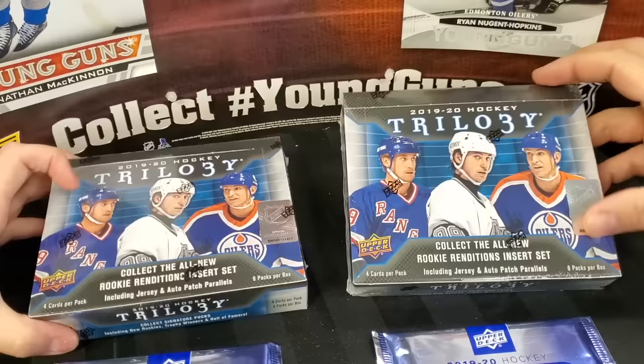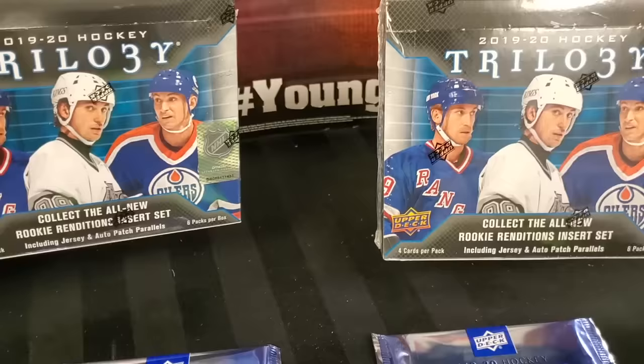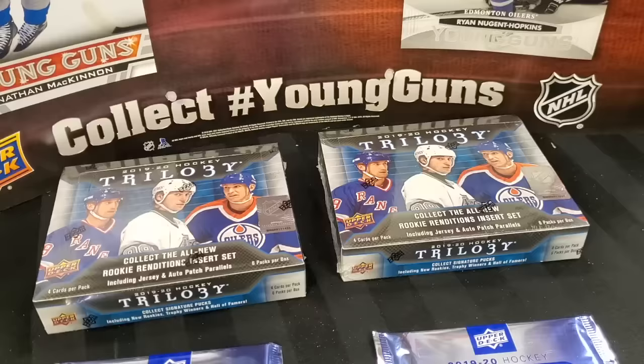Today on Top Corner Breaks, it's a release day, and guess what? We're going head-to-head. 2019-20 Trilogy Hockey by Upper Deck. Let's get busting.